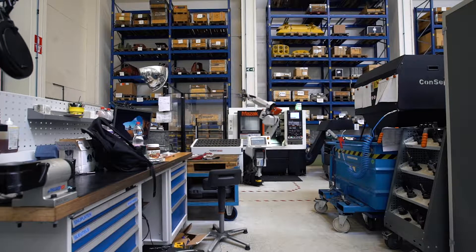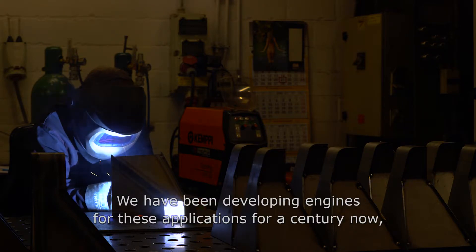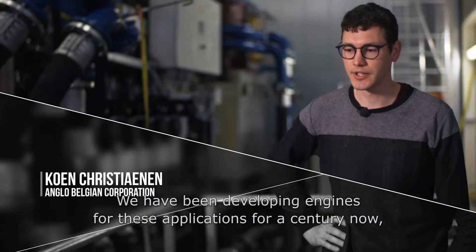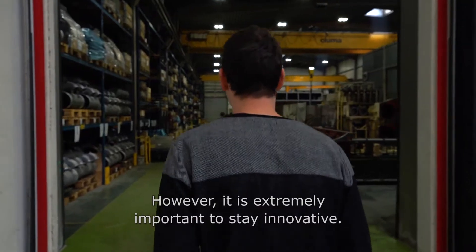The Anglo-Belgian Corporation produces engines for, among others, naval ships, locomotives, and power plants. We have already made 100 years of engines. We have a lot of experience and we have to continue to innovate. It's very important in this market.